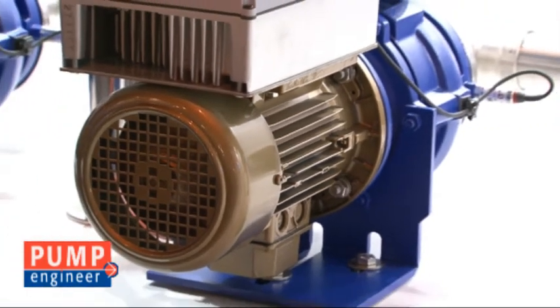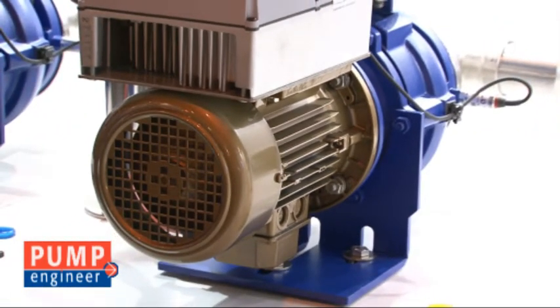And is this new motor only suited for running at full load, or can it also run at partial load? Well, it's mainly used to run at partial load, because then the efficiency savings are higher than with existing motors.